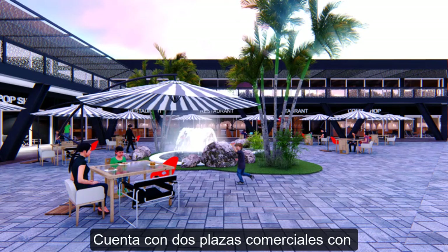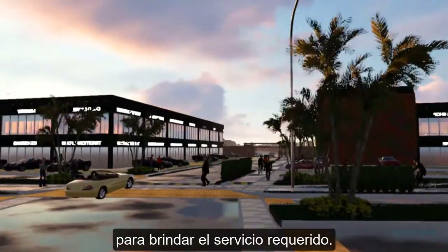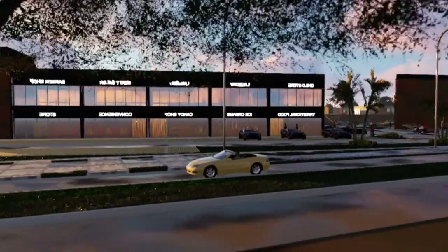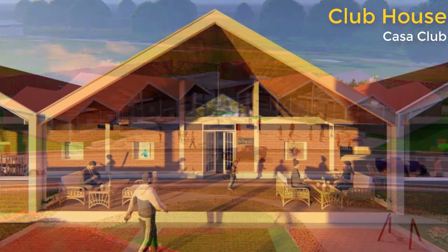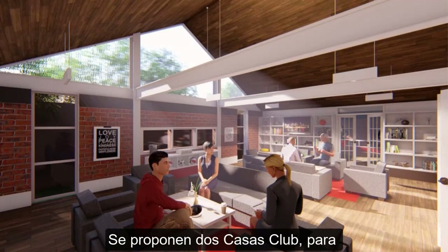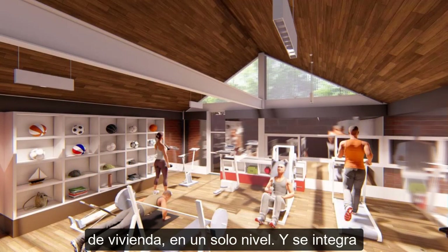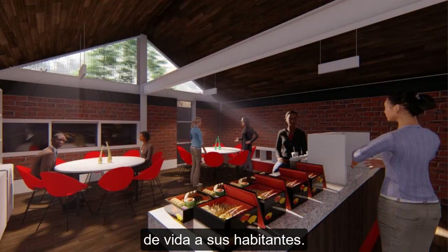It has two malls with double-height stores, ready to provide the required service. Two clubhouses are proposed to complement the services of the housing area on a single level, and it is integrated into the whole to give a pleasant lifestyle to its inhabitants.